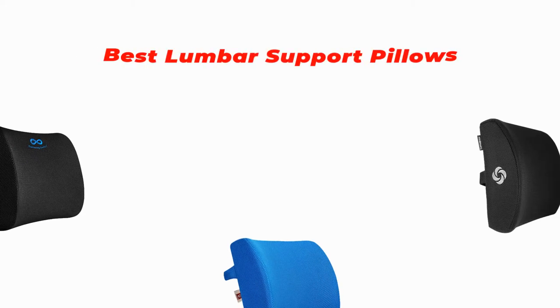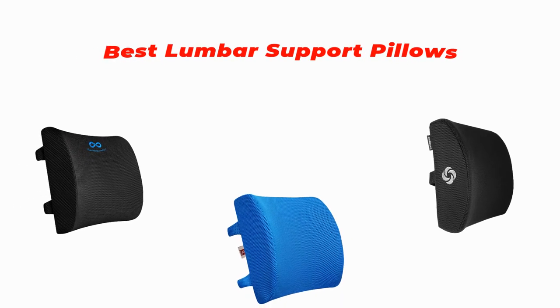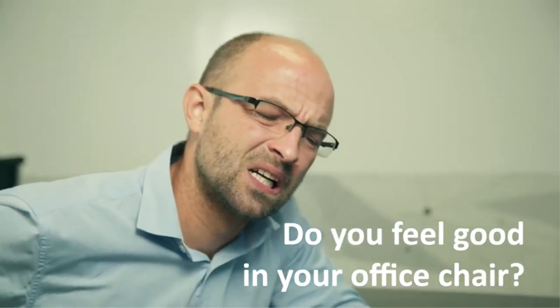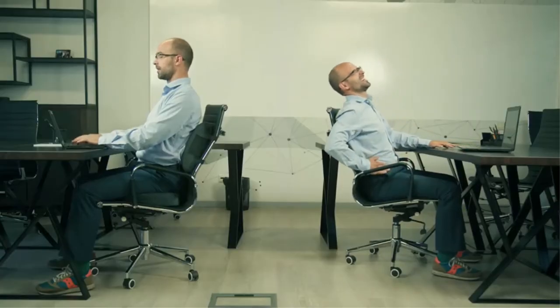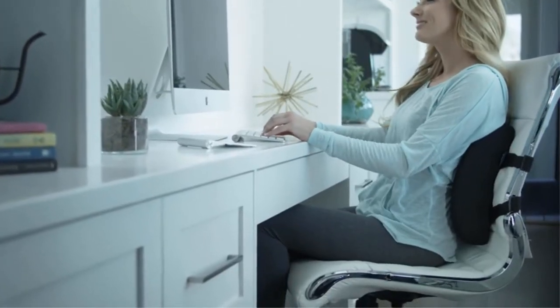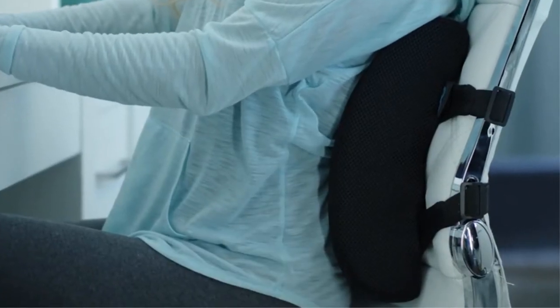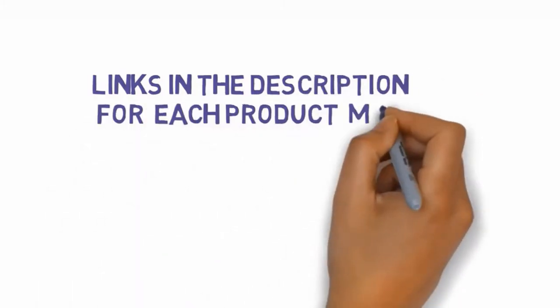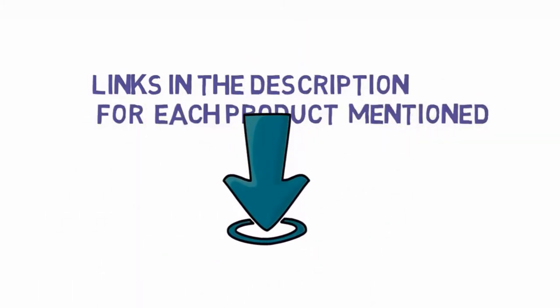Hey guys, in this video we are going to be checking out the best lumbar support pillows you can buy right now. We made this list based on our personal opinion and hours of research, and we have listed them based on type of features and price. We have included options for every type of user. If you want more information and updated pricing on the products mentioned, be sure to check the links in the description below. So let's get started with the video.